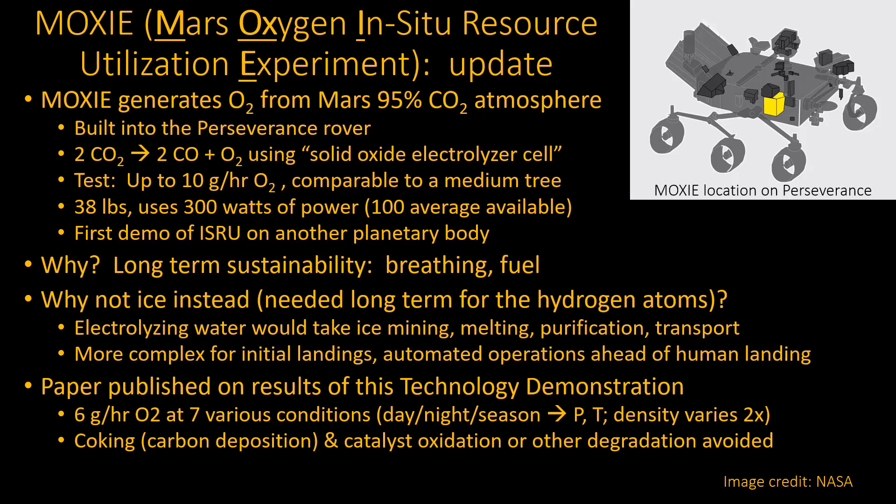This box weighs about 38 pounds and uses 300 watts of power when running. That's interesting because the maximum power ever available at any one time on the Perseverance rover is only about 110 watts — it really runs about 100, from a nuclear power source using natural decay heat. So they pretty much have to stop everything when they run this experiment and run off the battery for a while. They don't do that all the time — this is something they only do occasionally.